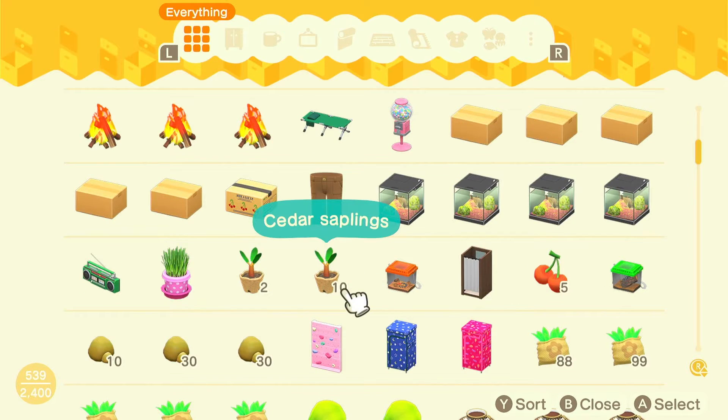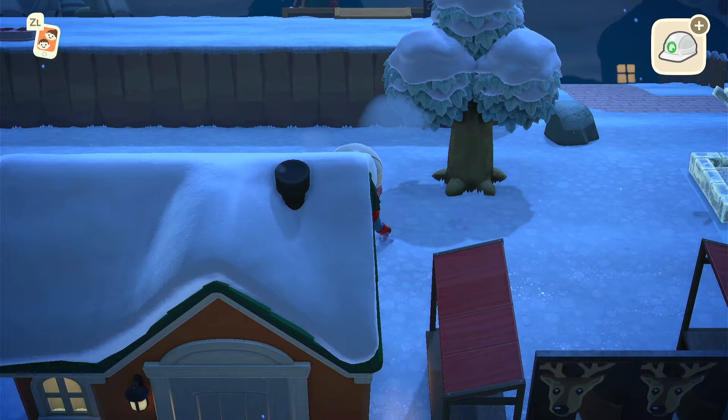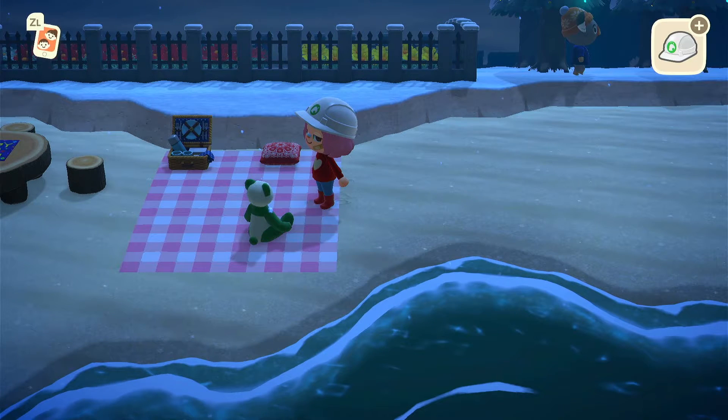I chose the baby bear and the panda, and then I also went and chose a cassette player that I really thought was bigger than it actually was. Then I left my house and went back to the beach. I placed down the panda in a kind of circle and then also placed the baby bear.